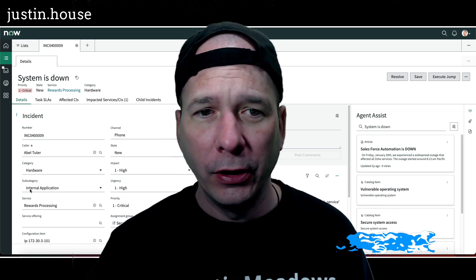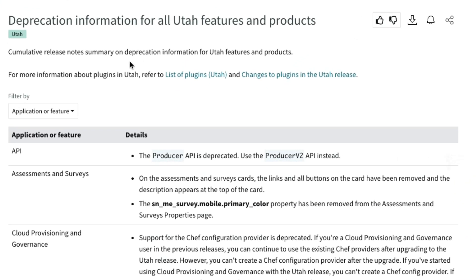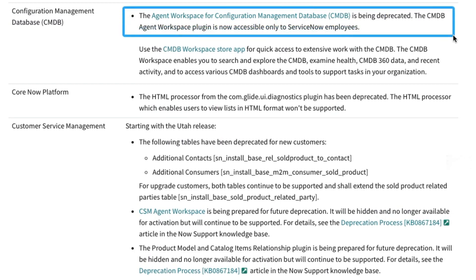I've got old agent workspace up here behind me with an incident. After going through the Utah release notes, if you head over to the deprecation information for all Utah features and products and scroll down to the first one — configuration management database — we see that the agent workspace for configuration management database is being deprecated.